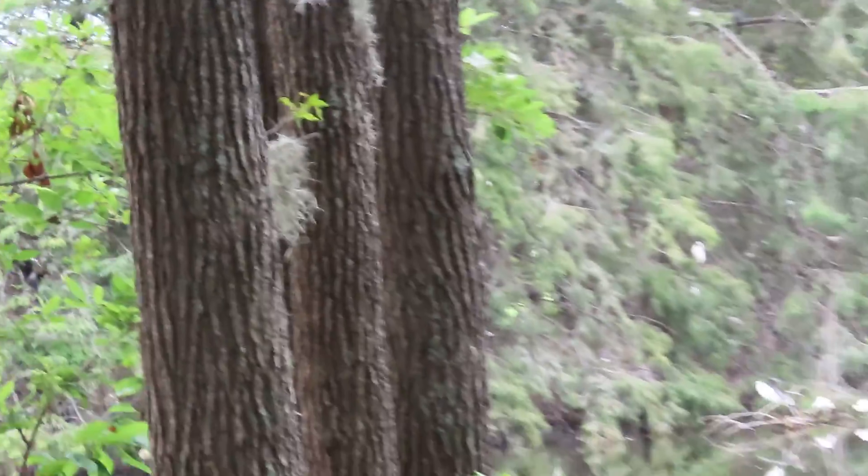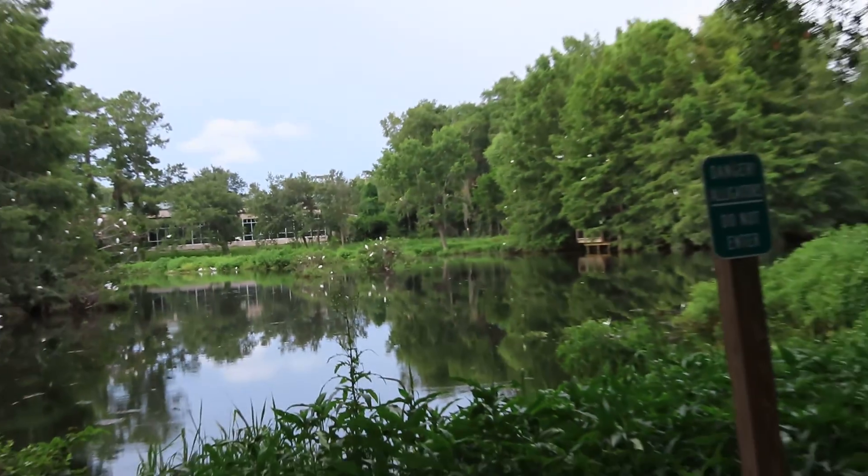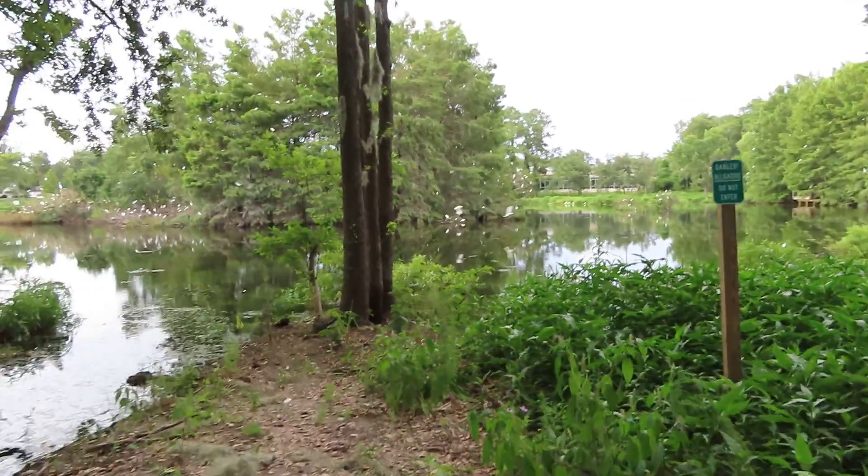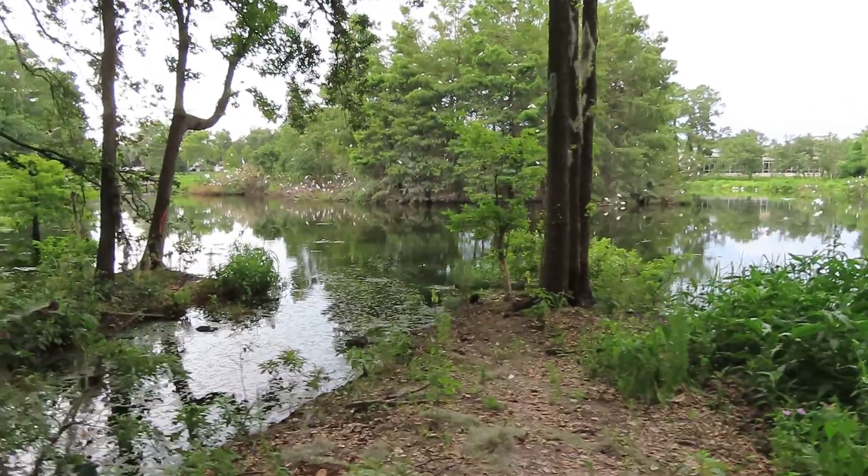They usually only have about two cattle egrets in this area. And then this is the other side. I'm halfway around Cypress Wetlands. Just absolutely spectacular. Very peaceful evening. And I'm here with Freedom the Parrot. Have a great day.